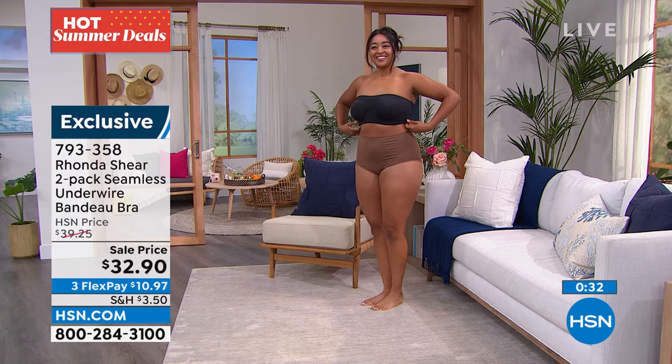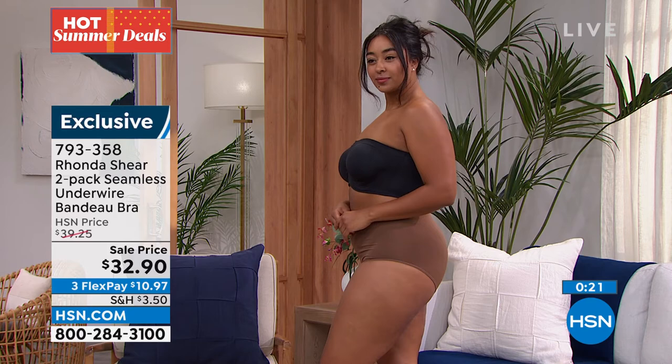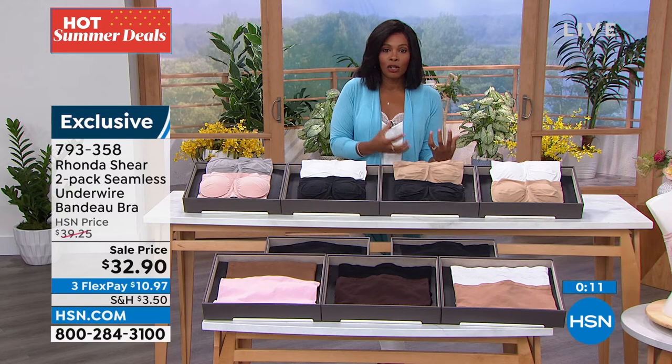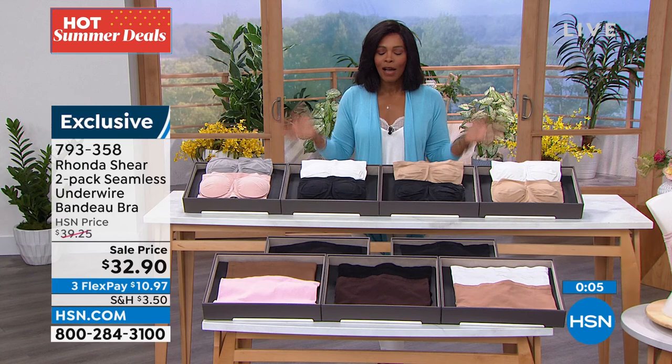One of the reasons I love a strapless bra is because sometimes I don't like things on my shoulders — it can feel too heavy or like something's pushing down on you. It's nice to have the option of a strapless bra with underwire support that's not gaping and looks great. Try them — they're on sale and flex pay makes it just $10.97 to get home. Item number is 7-9-3-3-5-8. We also have a two-pack of the seamless antimicrobial version coming up.